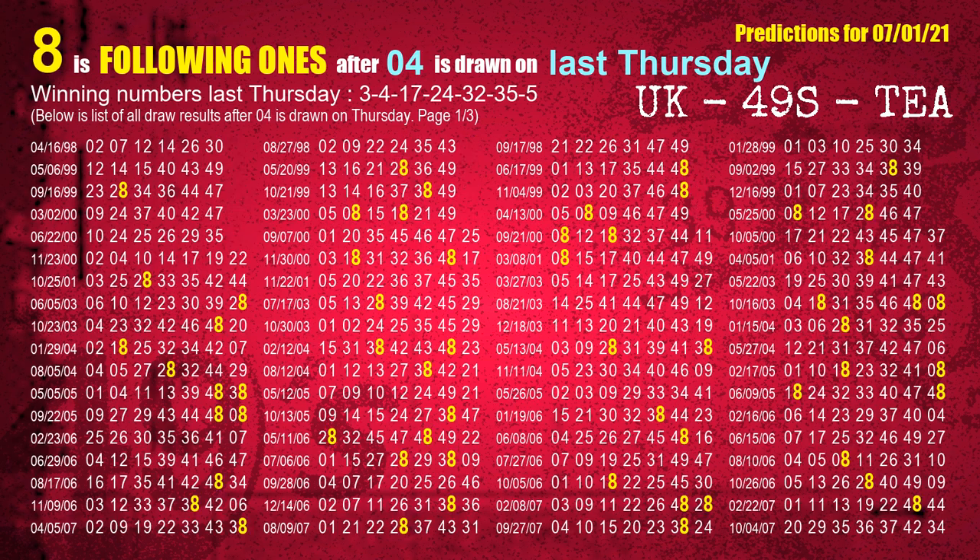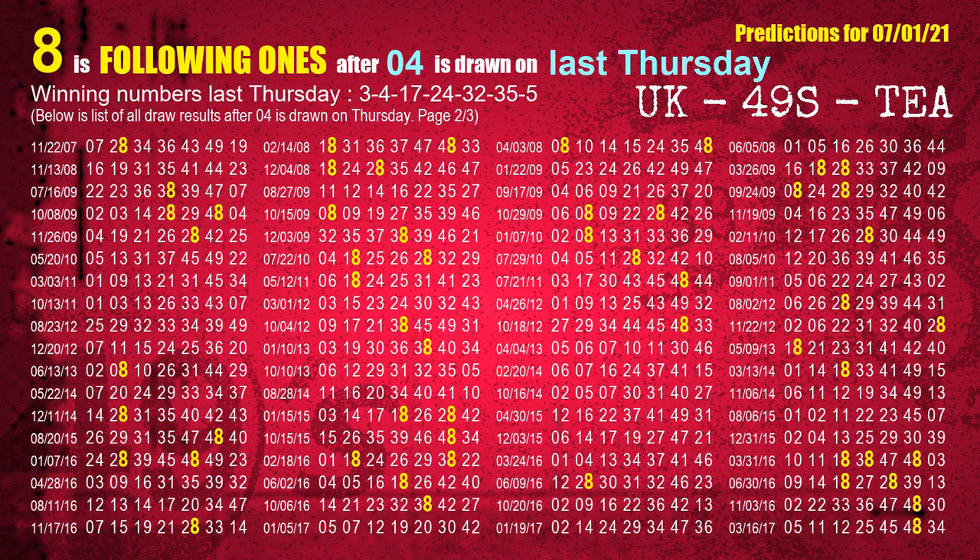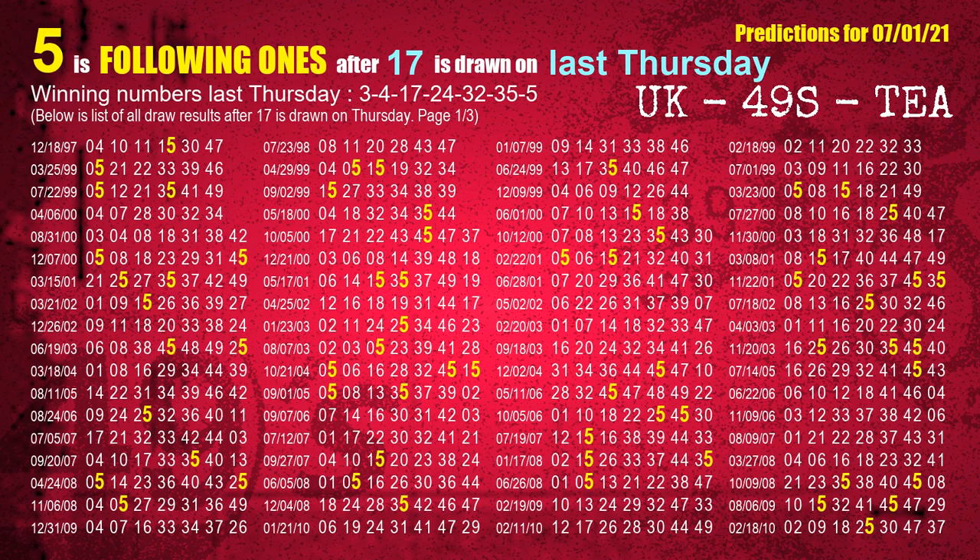The second winning number last Thursday is 04. The most frequently following units digit is 8 when 04 is the winning number on last Thursday. The third winning number last Thursday is 17. The most frequently following units digit is 5 when 17 is the winning number on last Thursday.